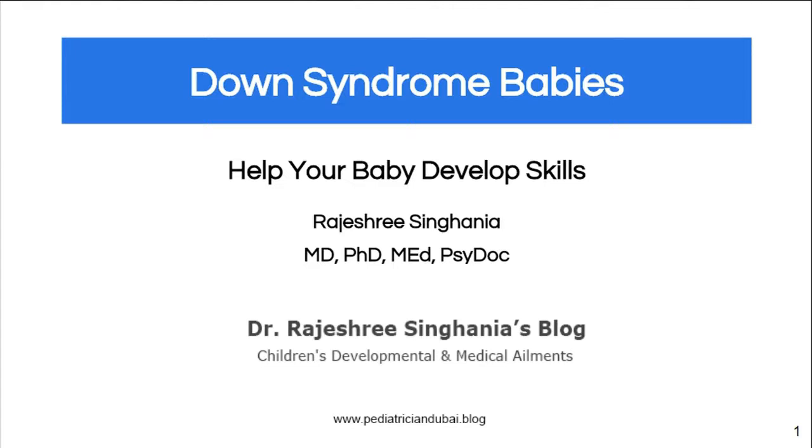Hi, I'm Dr. Singhania from Singhania Clinic and I'm going to talk to you about Down syndrome and how to help your baby.